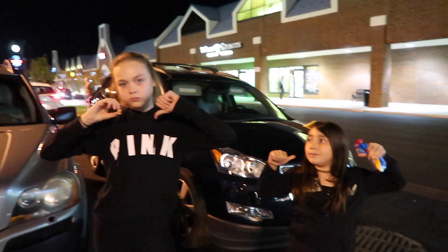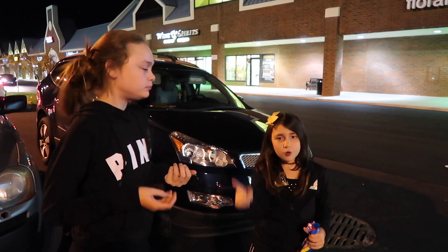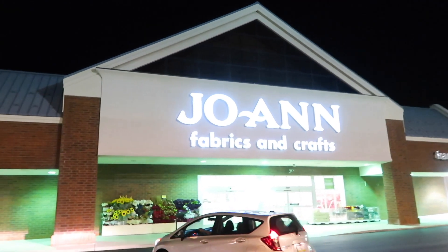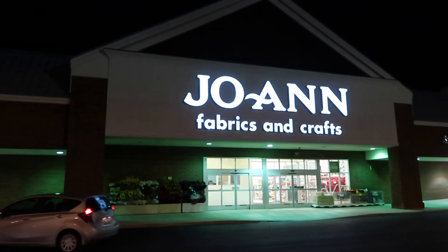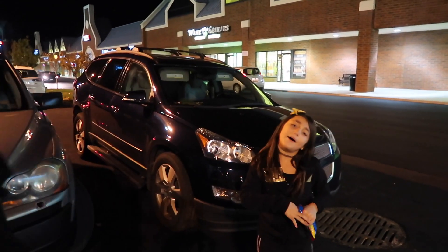Hey guys, it's me Alea. Me Maya. Today we are showing our fabrics to look for slime and squishies. Do you think they have any? I think they have squishies, but I'm not really sure about slime. I don't think they would have squishies or slime, but it's also a craft store like Michael's, so I'm not sure what they're going to have. So let's go see.